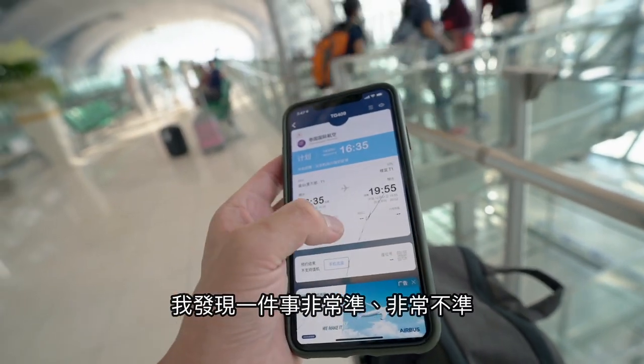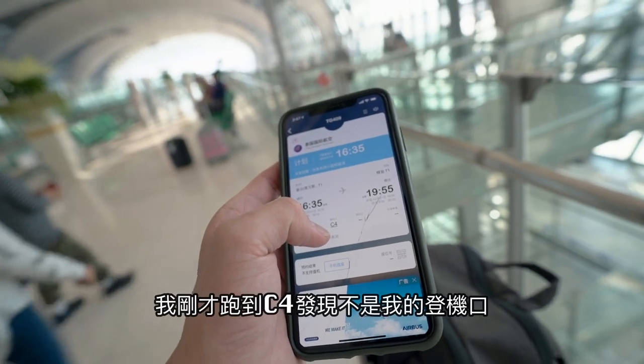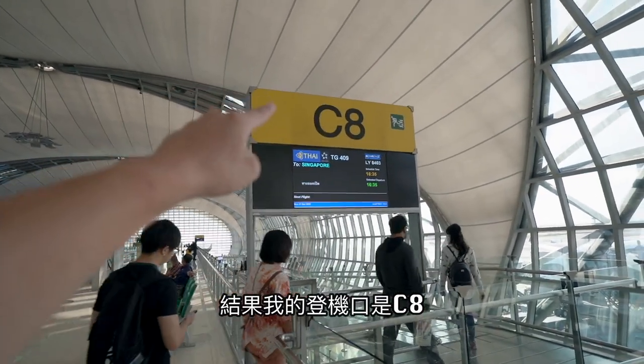今天的登機口是C4。這個好美喔，泰國的味道。你們有沒有想過一個問題，台灣機場的味道是什麼？發航電視非常不準啊。他說我的登機口是C4，我剛才跑到C4前面發現不是我的登機口，結果我的登機口是C48。